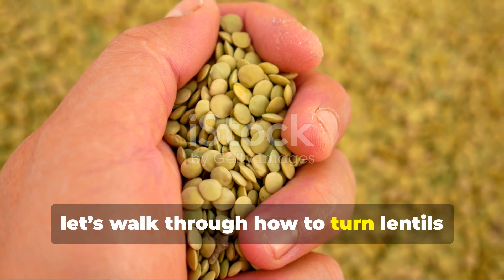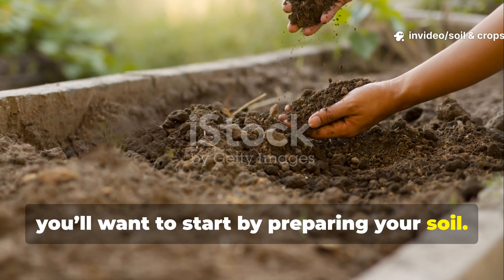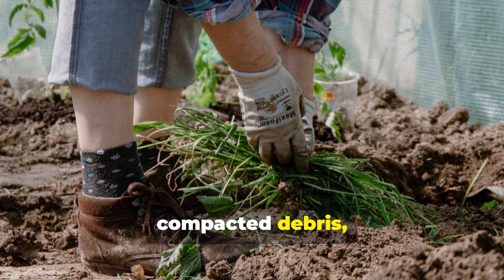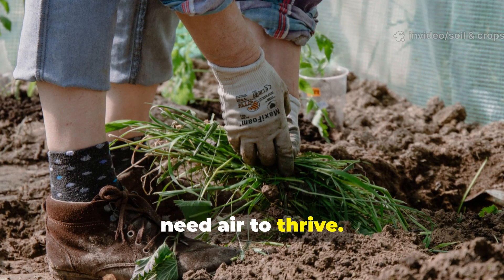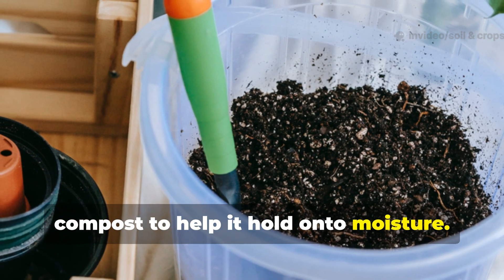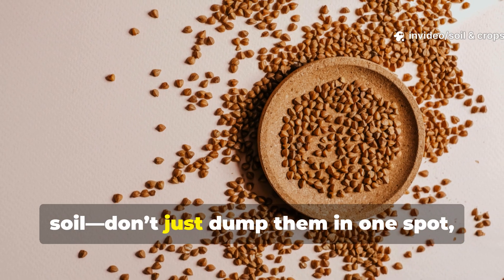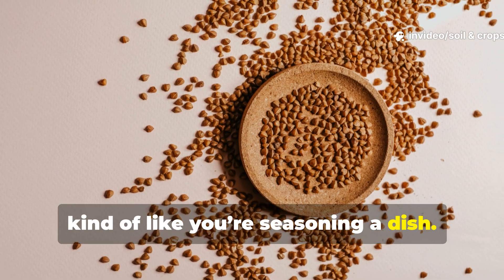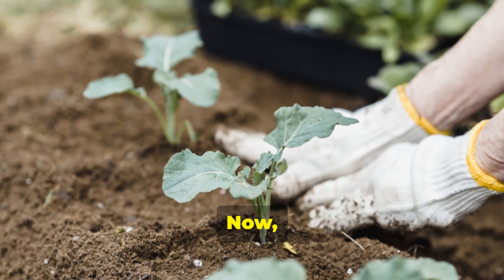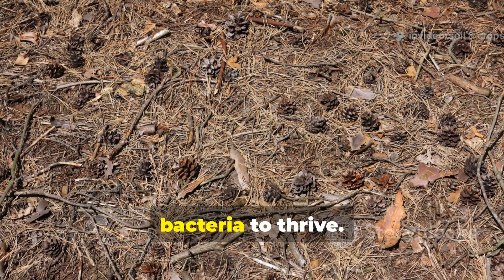Let's walk through how to turn lentils into living fertilizer, step by step. Start by preparing your soil — loosen it up with a fork or hand trowel so oxygen can flow freely. Remove any weeds or compacted debris, because lentil roots and bacteria really need air to thrive. If your soil feels dry or sandy, mix in about an inch of compost to help it hold moisture. Next, measure your lentils based on the size of your garden bed and evenly scatter them across the prepared soil. Don't dump them in one spot — spread them out like you're seasoning a dish. Once scattered, gently rake or mix them into the top 2 to 3 inches of soil. Cover the area with a thin layer of mulch or leaf litter to keep moisture in and create a stable microclimate for the bacteria to thrive.